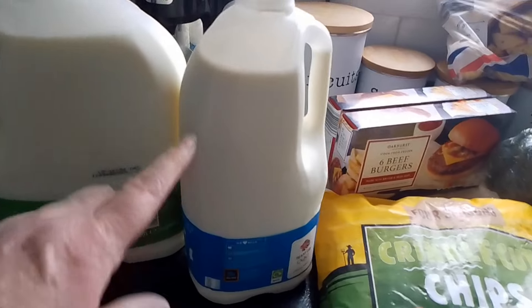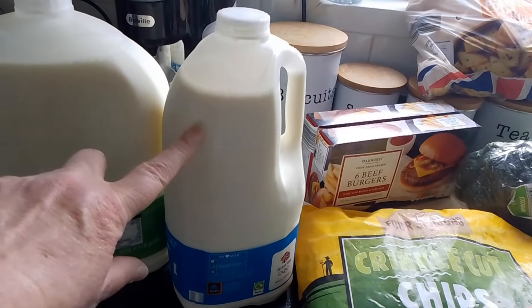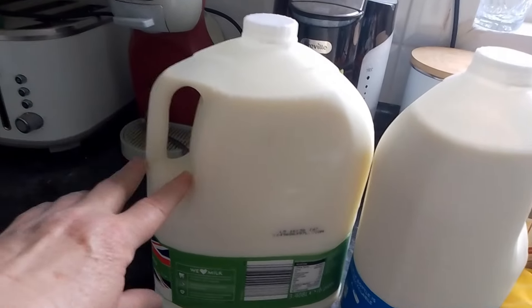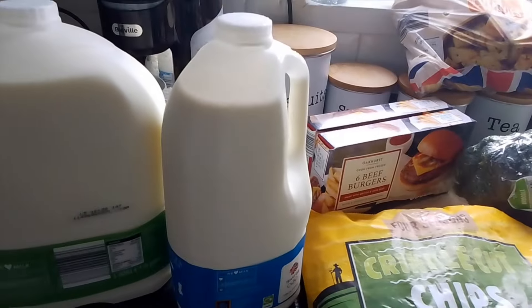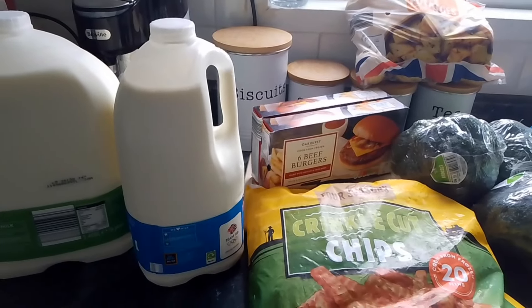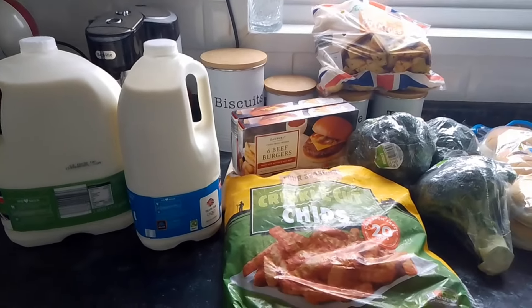And then I needed milk. So we've got the blue milk — full fat milk — I got four of them. And then I've got some semi-skimmed milk; these are the six pint cartons and I've got two of them. So all of that I got for £23.66, which is under my budget of £25.